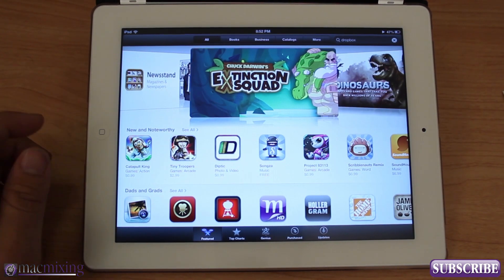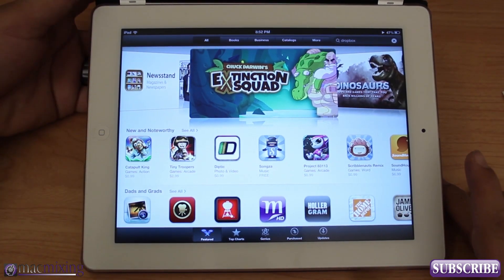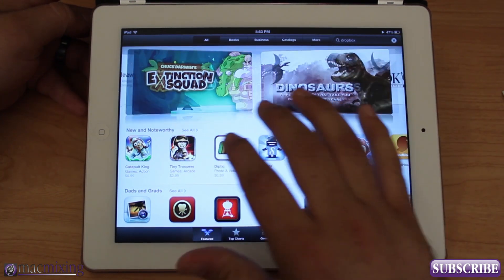Hey, what's up guys? This is Dom from MacMixing.com and this is the new App Store design for iOS 6. I'm running it on my new iPad right here and this is how the redesigned store looks, and it's kind of cool.